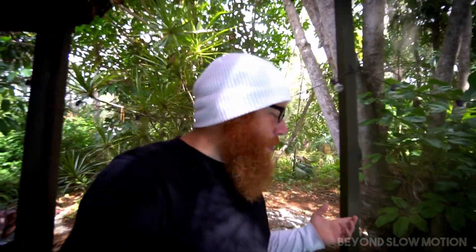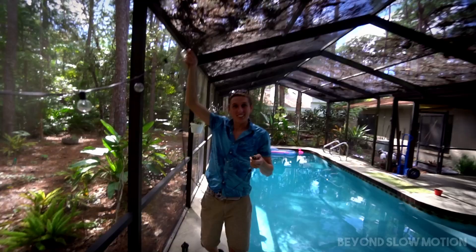Today I have a short but kind of sweet video. I'm kicking it with my good friend Kevin Kohler over in his backyard. He is known as the Backyard Scientist. What's up? Hey guys.